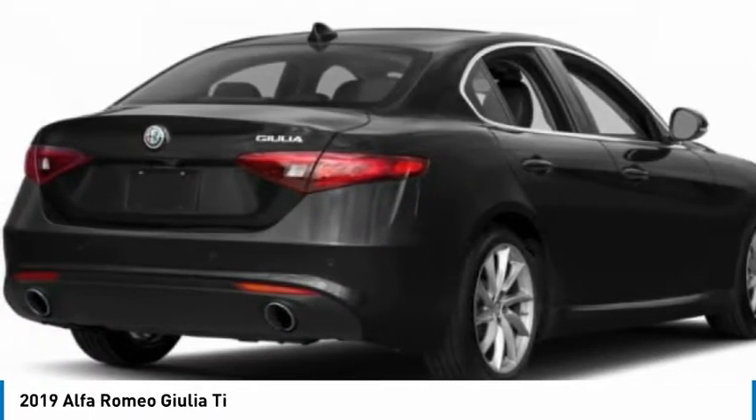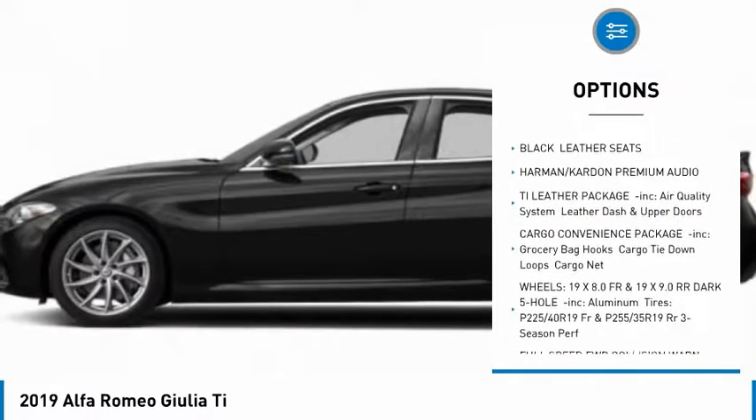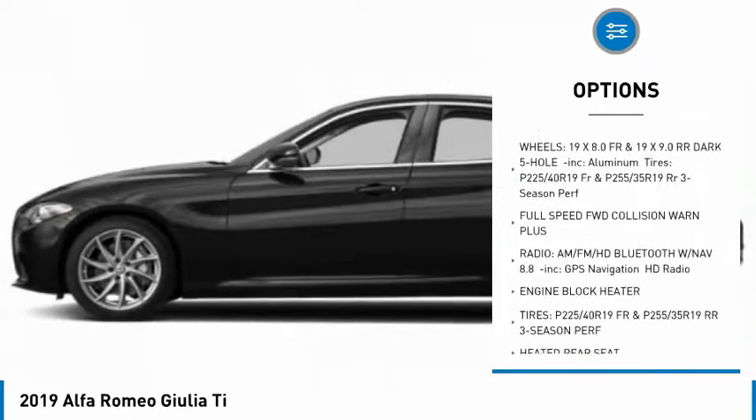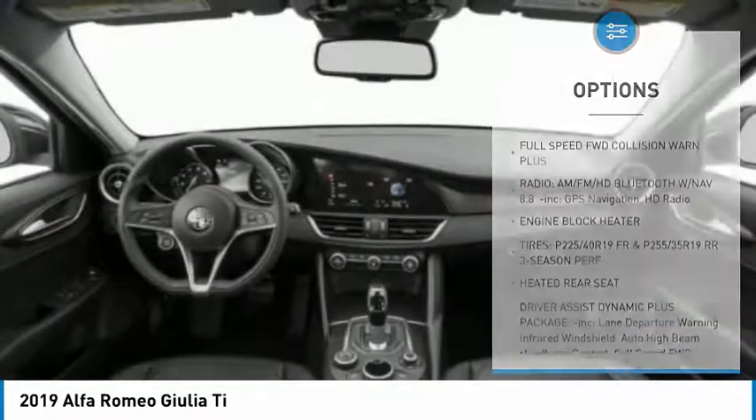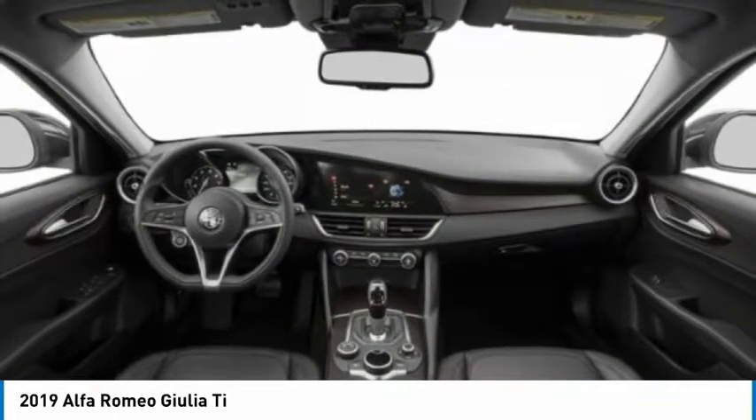Here are some of this vehicle's great options: traction control, steering wheel audio controls, power passenger seat, remote engine start, keyless entry, all-wheel drive, anti-lock braking system, stability control, back-up camera, and leather-wrapped steering wheel.